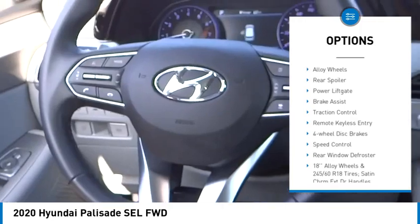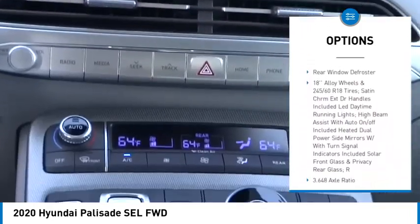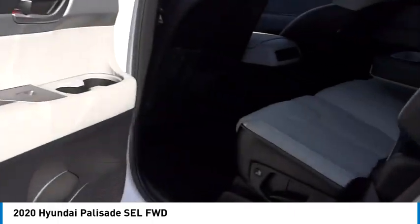Electronic stability control, alloy wheels, rear spoiler, power lift gate, brake assist, traction control, remote keyless entry, four wheel disc brakes, speed control, rear window defroster.